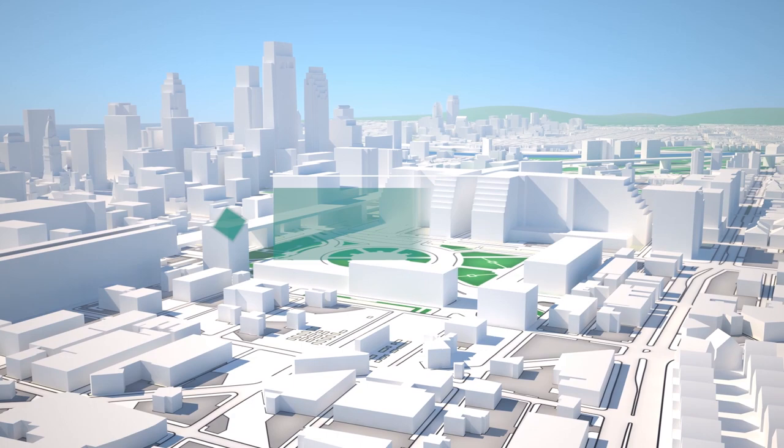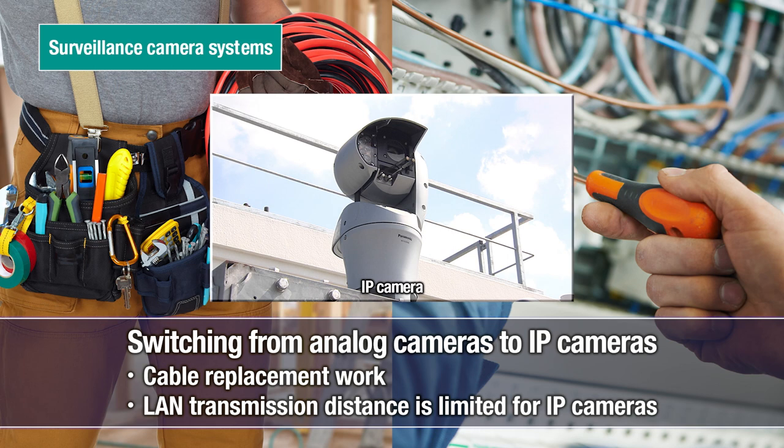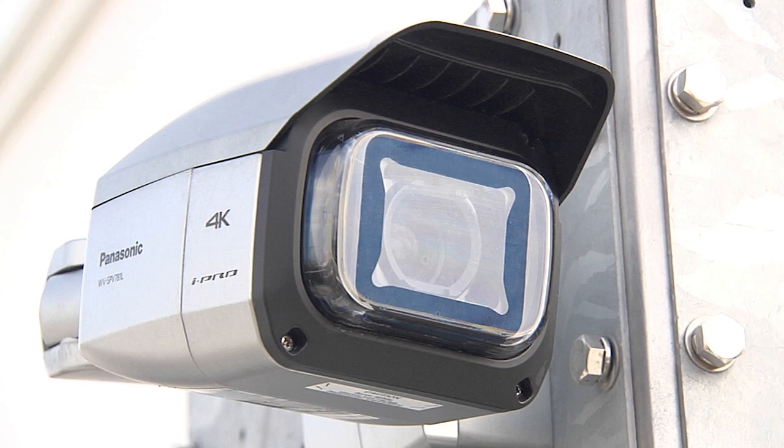The broad range of applications for HD PLC technology also holds great promise for urban facilities. For example, switching from analog to IP cameras for surveillance systems poses many challenges, but HD PLC can be used with video cables so setup is easy and power is supplied with no need for relay equipment, enabling lower-cost configuration of an IP camera system.